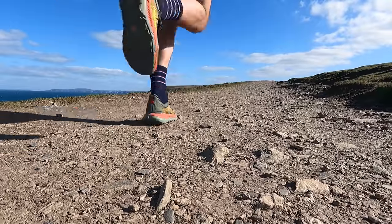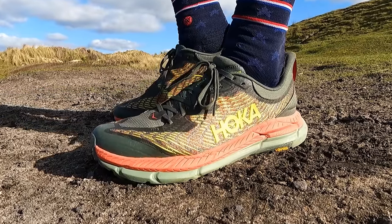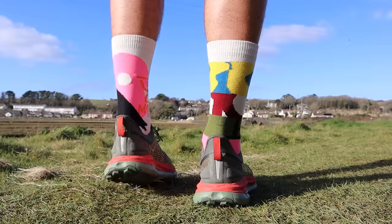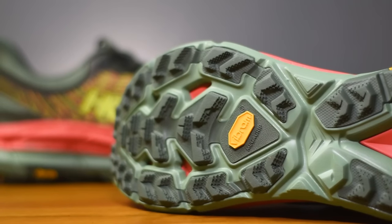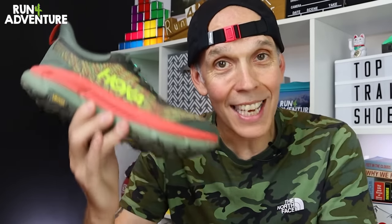Since that first run I've continued to put some good miles in, including two longer efforts, and it's really continued to impress me. The dual compound Pro Fly midsole offers a great level of comfortable cushioning and high energy return — the Mafates really put a nice spring in your step. Cladding that midsole is a chunky 5mm lugged outsole using super sticky Vibram Mega Grip rubber. It's a really well thought-through trail running option that can handle most situations. Great job Hoka — the Mafate Speed 4 takes my number three spot.